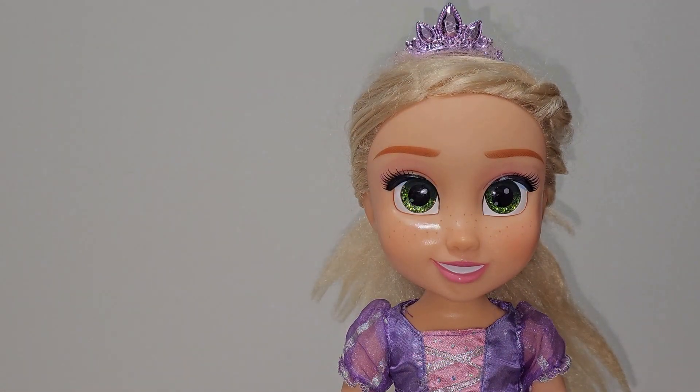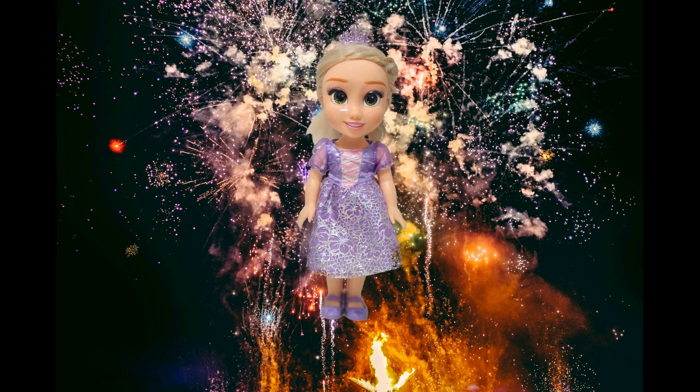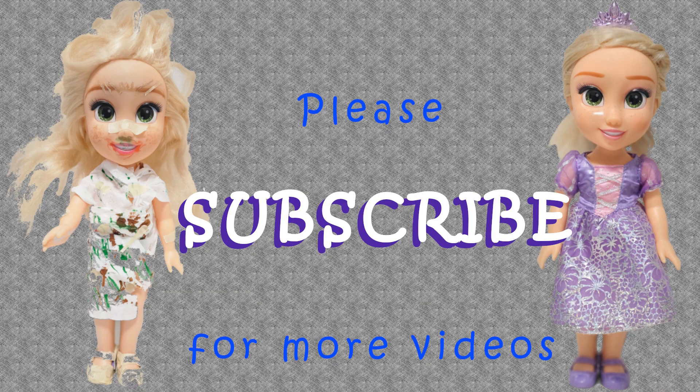Now I can go to my party! If you enjoyed this video, please like and subscribe.